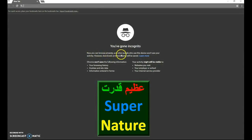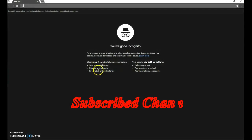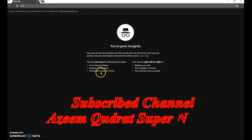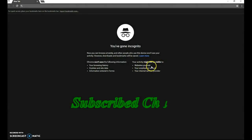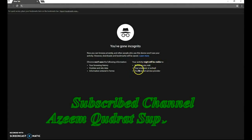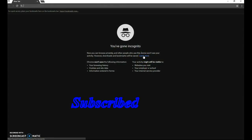Now you can browse privately and other people who use this device won't see your activity. However, downloads and bookmarks will be saved. Chrome will not save the following information: your browsing history, cookies and site data, and information entered in forms.